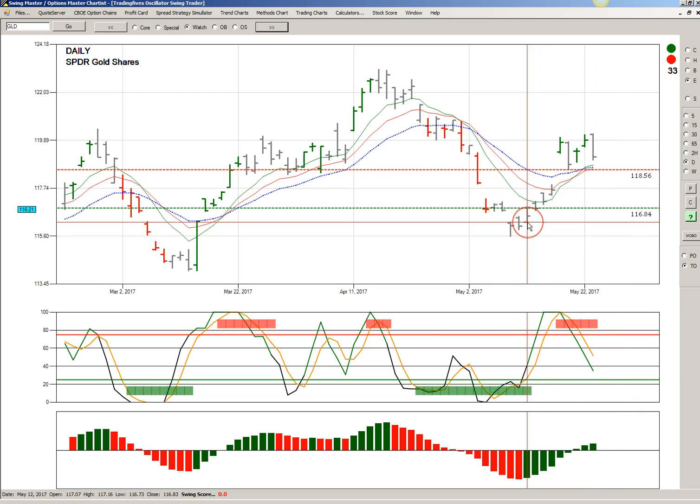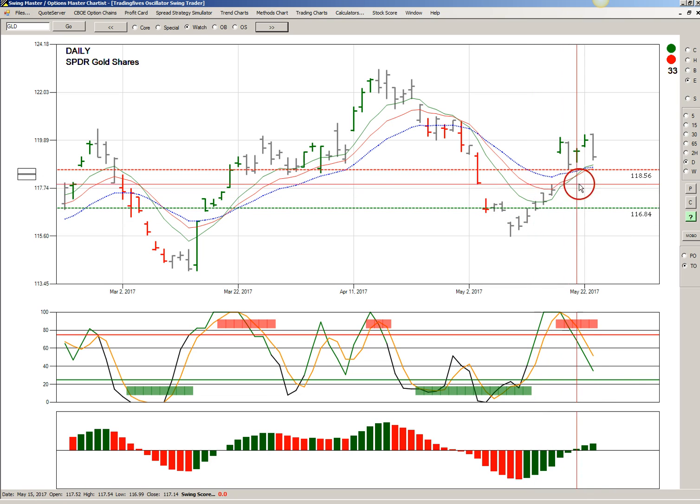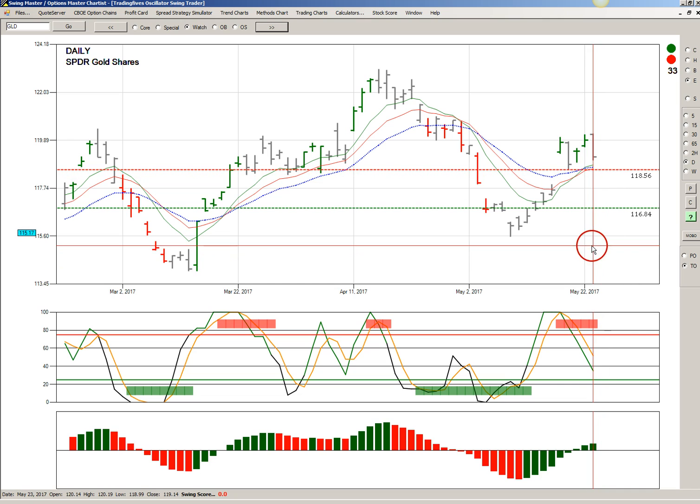So if you were still long GLD from the initial trade, your maximum stop loss now would be $118.56, because if it got below that, we'd probably start getting some red histogram bars, and you just want to stay ahead of the game a little bit.